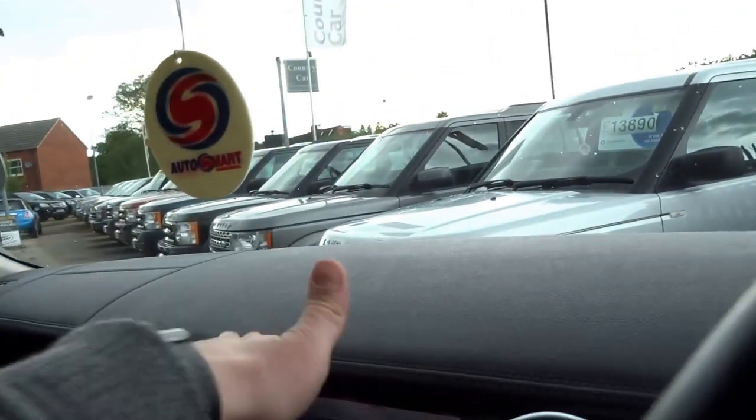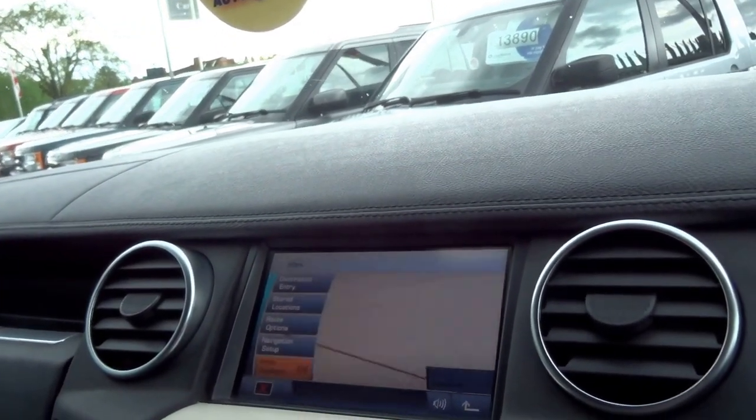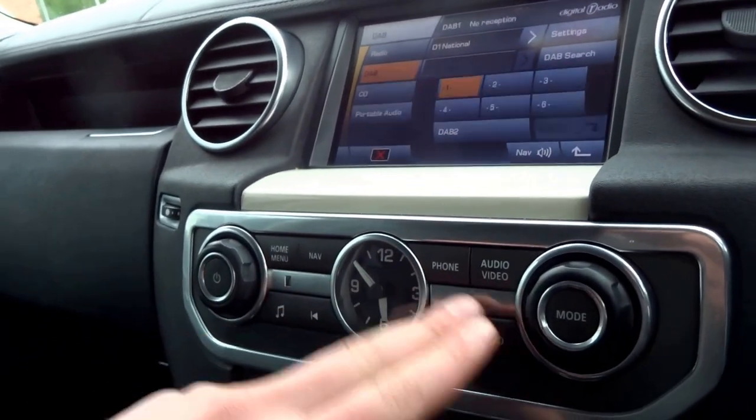This car's got the extended leather, navigation, DAB, FM, AM, CD player, Bluetooth — radio controls are up here.